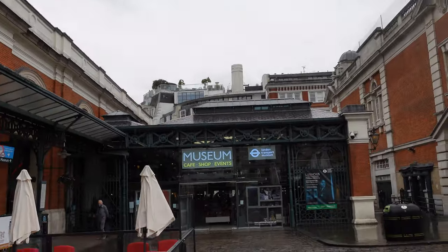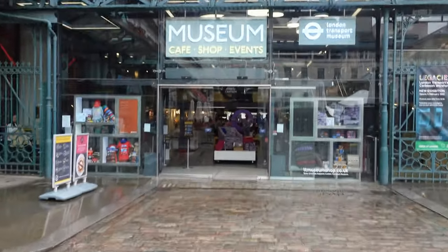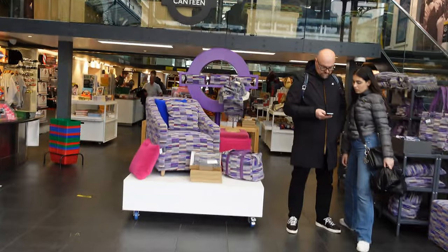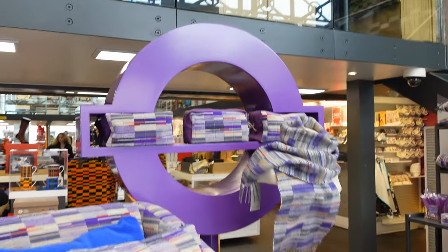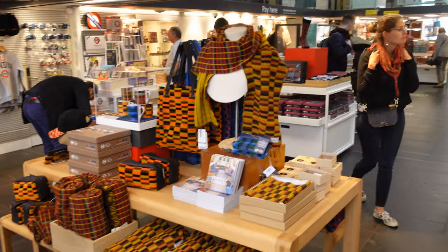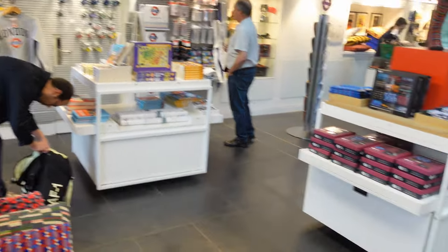We're back on the Covent Garden Piazza. The building that houses the London Transport Museum was the old fruit, flower, and veg market before it moved off. The London Transport Museum is one of those places you can go to in Covent Garden — I'll put a video link in the top right-hand corner — but that's not the reason we're coming here today. We're coming to look around the souvenir shop and some of the things you can buy relating to London Transport, and also we're going to go to the cafe upstairs, which is an absolute treat.